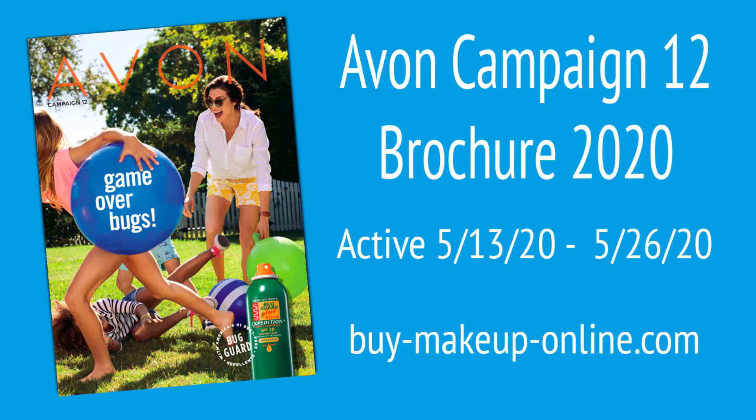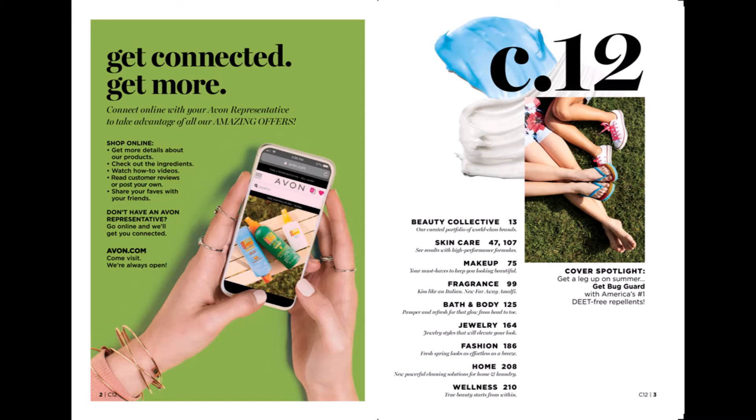Hi everybody, I'm Avon Independent Sales Representative Cindy Archer. We are currently in campaign 12. This brochure is running until May 26th and I'm going to tell you about all of our amazing products that are inside this brochure. Don't forget that you can shop from your cell phone at any time and still take advantage of Avon's amazing offers.